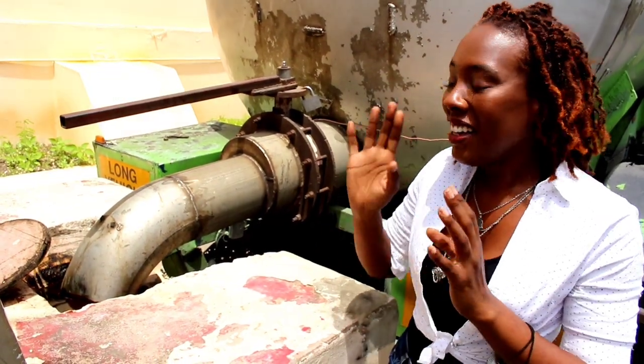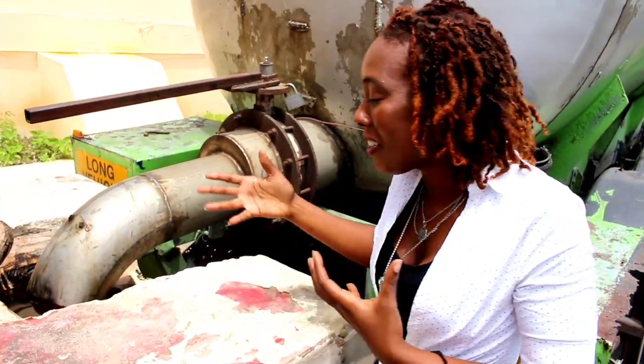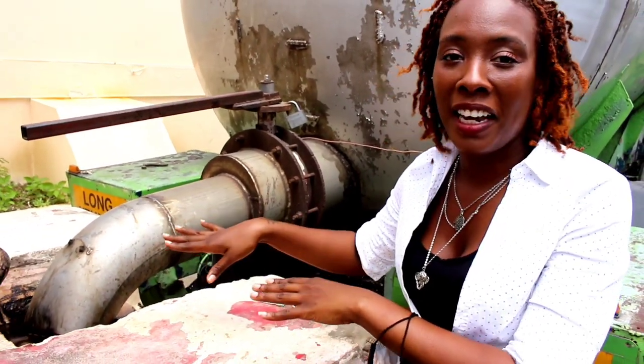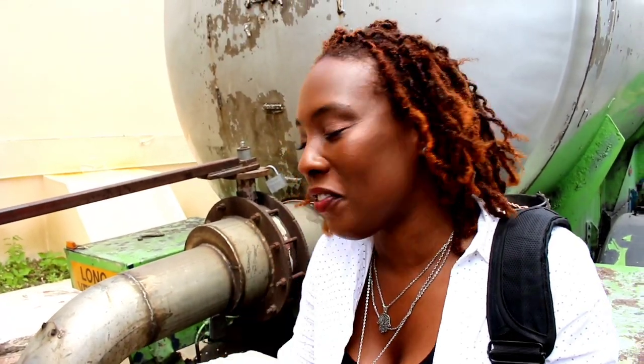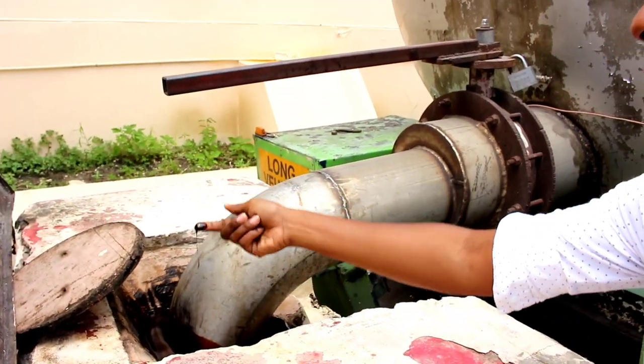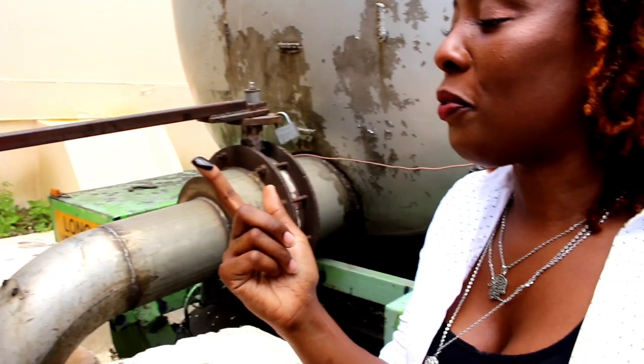It smells amazing — you would not believe it. It looks like chocolate, but this is actually a byproduct of sugarcane. I'm going to take a little taste of the molasses right now for you to see. Look at that — it's warm and beautiful, so nice.